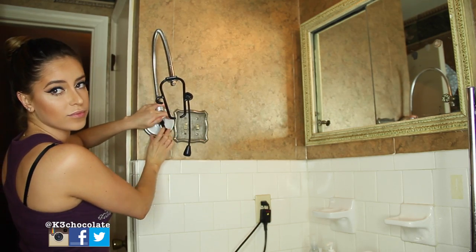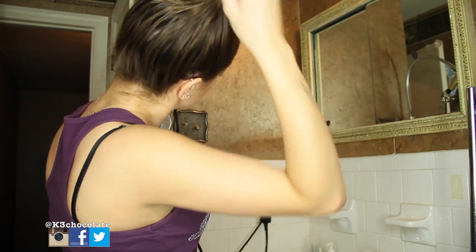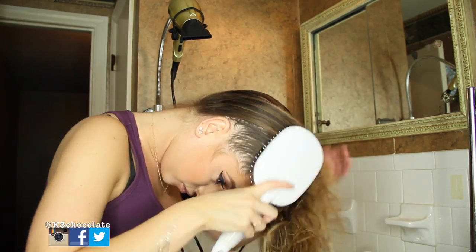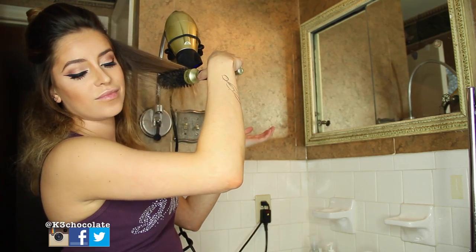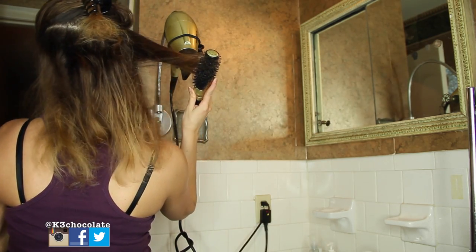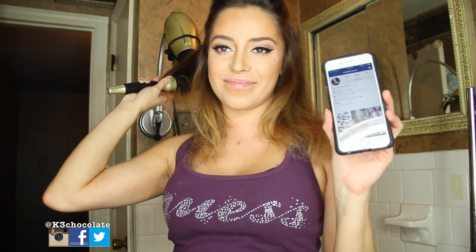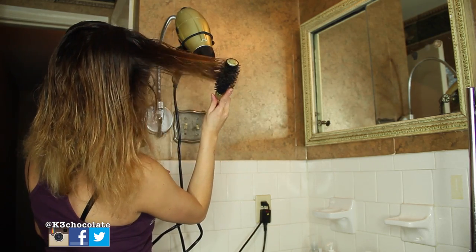So I wanted to show you guys how I use it. You can see here it's very easy to suction it to the wall or the mirror, then just put in your blow dryer and secure it with the little elastic. Now I'm just going to spritz my hair with some heat protectant and turn the blow dryer on. I'm going to use the round brush so I can blow dry my hair straight. You can see it's very easy because my hand is free to grab the hair and go all around, which makes the process so much faster.